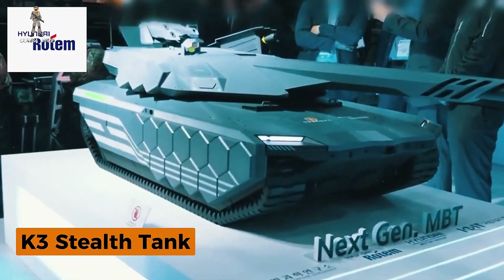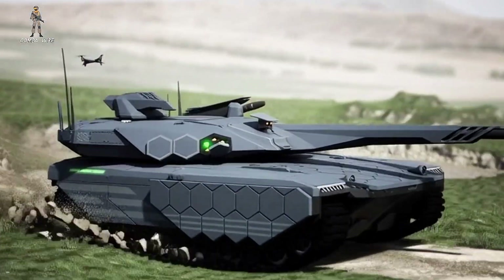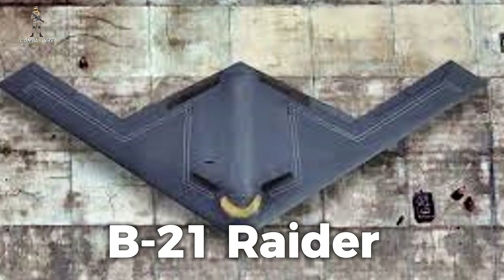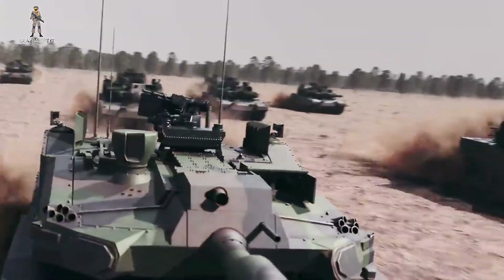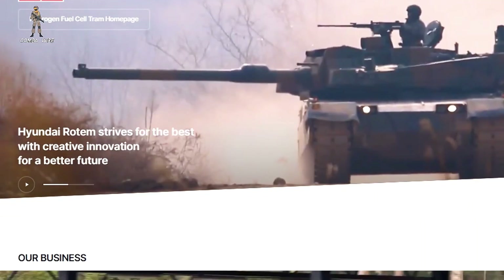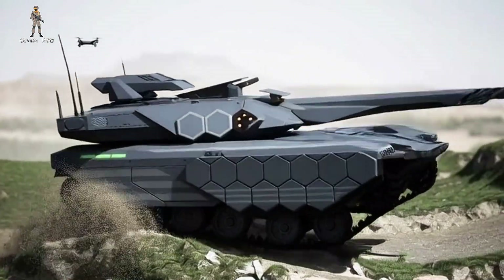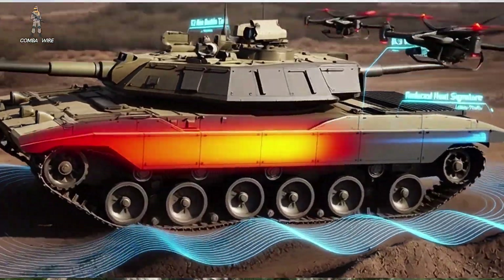That's where Hyundai Rotom's new K3 stealth tank comes in. It's not an exaggeration to say that this thing looks more like someone combined a next-generation main battle tank with shaping cues from the B-21 Raider. This is a concept meant to solve the hardest problem in modern land warfare: surviving in a battle space where everything is being watched all the time. Hyundai Rotom's approach centers around stealth shaping, hydrogen propulsion, and AI-driven fire control — an attempt to design a tank capable of operating in a drone-saturated battlefield without immediately becoming a target.